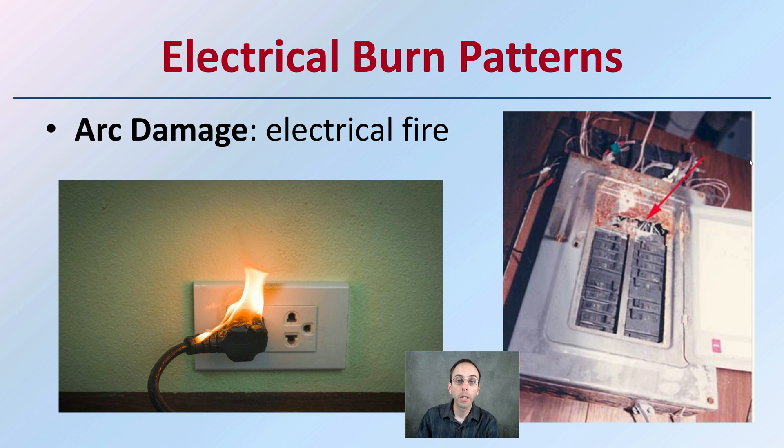We also don't want to forget about electrical burn patterns, which cause arc damage as evidence of an electrical fire and can also create points of origin. These could definitely be accidental. We want to look at circuits, how loaded they are, and examine breaker boxes. So don't get caught up only on the potential use of accelerants such as flammable liquids or gasoline — we also need to investigate the potential for electricity to be the source of the fire.